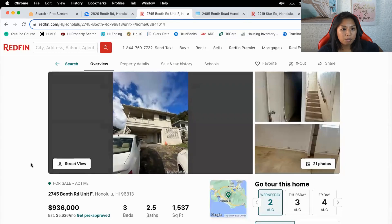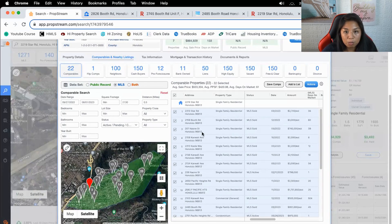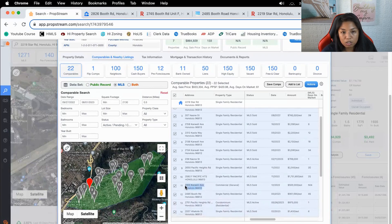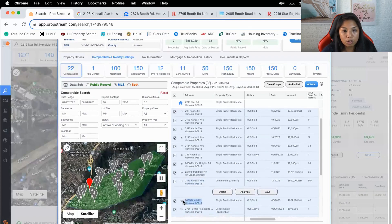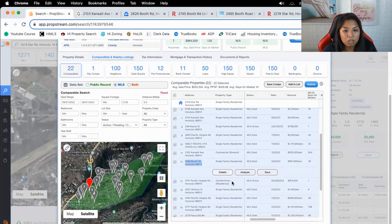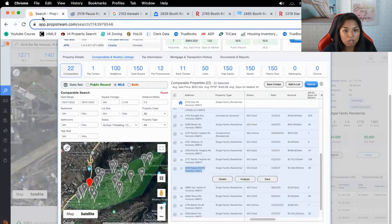There clearly aren't enough comps, so we're going to have to go a little further back. Let's see what we've got. There are a couple more — mostly rentals here. There's one active on Pacific Heights, Canale E. There's also 2485 Booth Road — let's check — yeah, that one's not remodeled. But here we go — there's one on Paoa Road that might help.